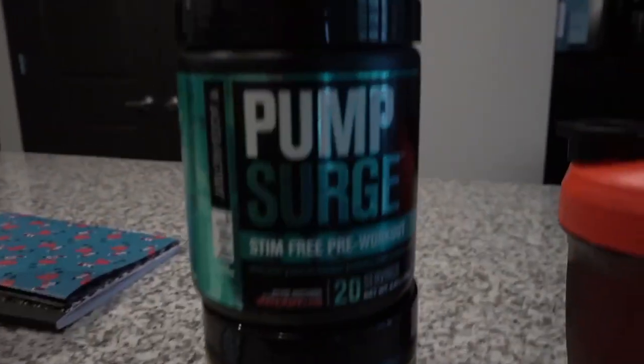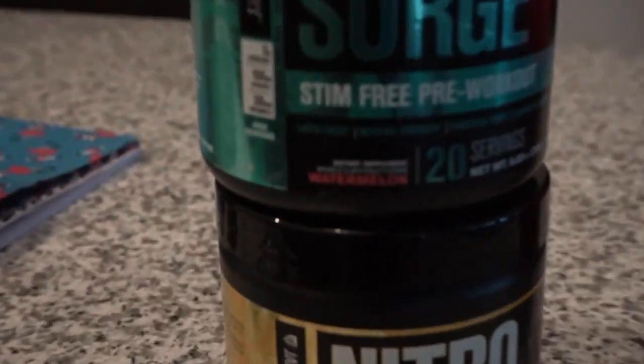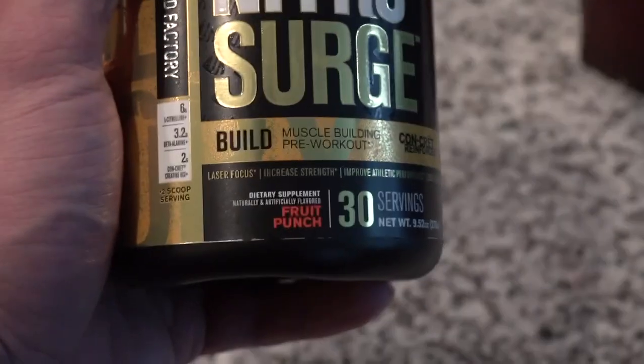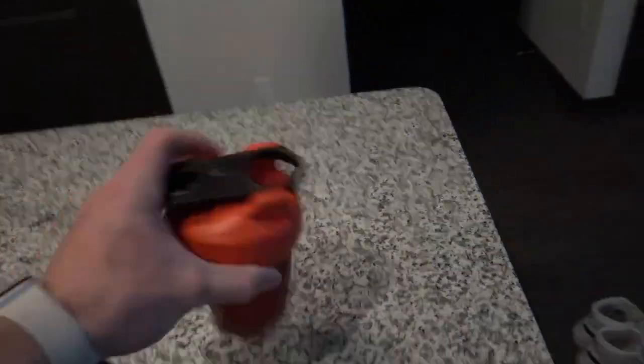Heading to the gym right now. My pre-workout consists of a scoop of Pump Surge in watermelon flavor and then we've got Nitro Surge Build in fruit punch. Using the little baby Helimix bottle. Off to the gym — see you guys for the post-workout meal.